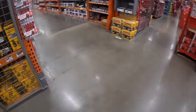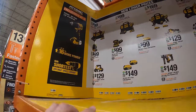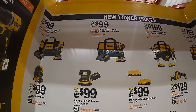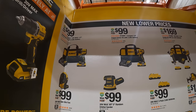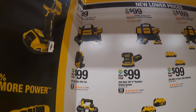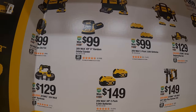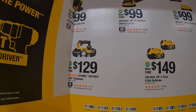DeWalt still has this deal going on. $99 your choice for the first gen impact driver as a kit with a two amp hour battery, charger, and bag, or the new Atomic drill driver as a kit with a two amp hour battery, charger, and bag. Also $99 for the job site fan and $99 for the five inch random orbital sander. $129 for the Atomic one and three quarter inch band saw.